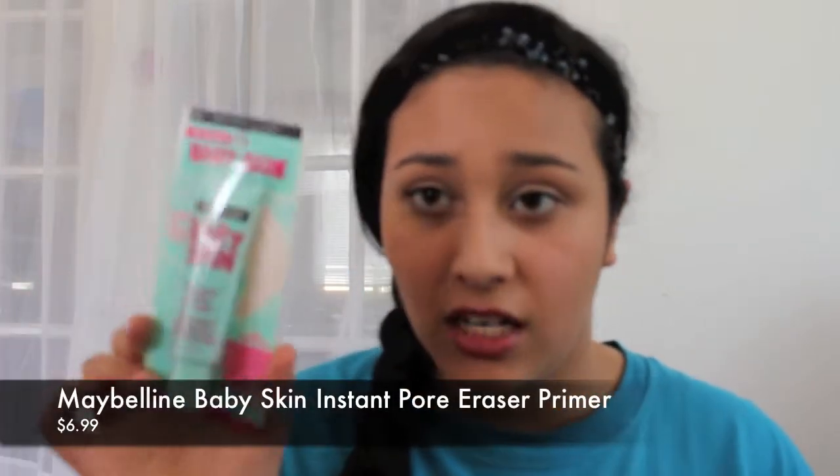I got the Maybelline Baby Skin Instant Pore Eraser and I'm super excited to try this. It says it instantly blurs the look of pores with a transparent gel formula. You can use it alone for flawless-looking skin or smooth a thin layer under foundation for a smooth finish. It's fragrance free. Let me know if you guys want a first impressions or review.